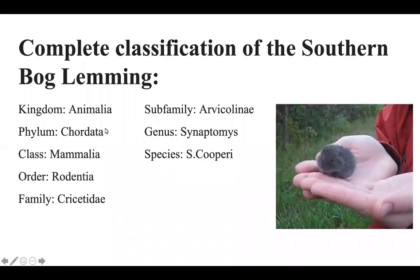Here's a complete classification of the southern bog lemming. Its kingdom is Animalia, phylum Chordata, class Mammalia, order Rodentia, family Cricetidae, subfamily Arvicolinae, genus Synaptomys, species Synaptomys cooperi.